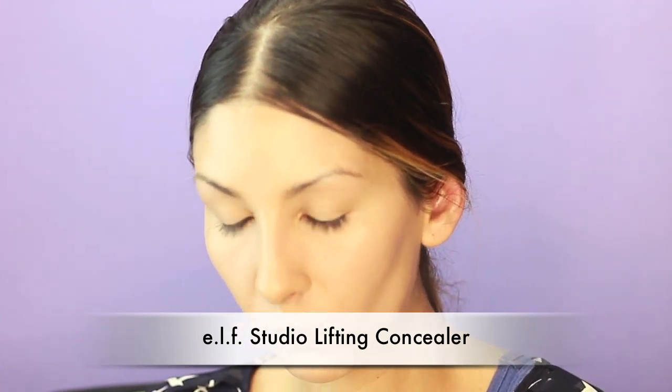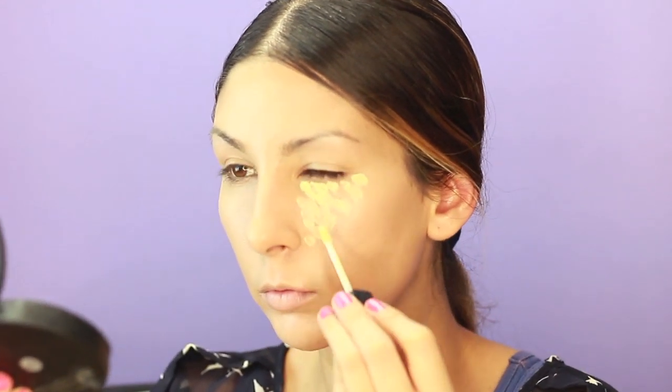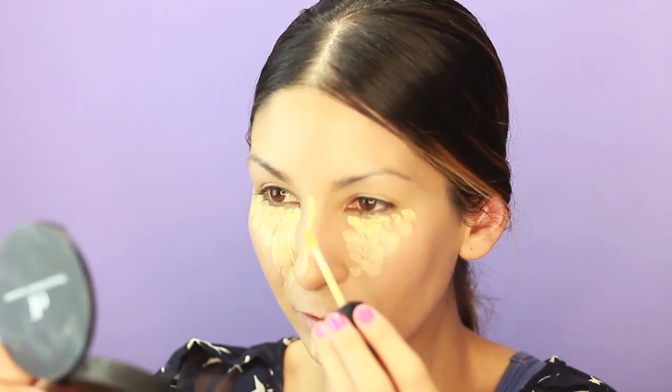This is my favorite go-to concealer — it's the e.l.f. Studio Lifting Concealer in Brightening. It really helps brighten up your skin. I love it instead of using the MAC concealer — it's so much more cost-effective and I think it is just as good if not better. It is my go-to.